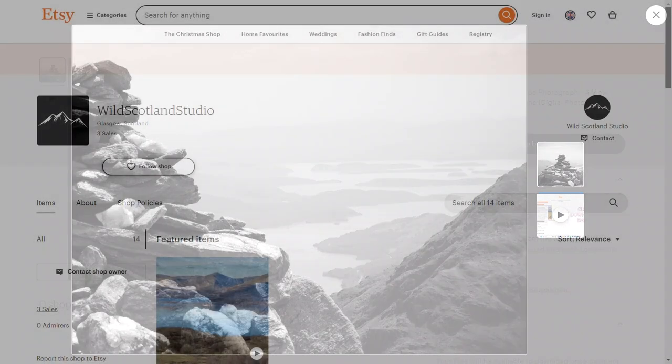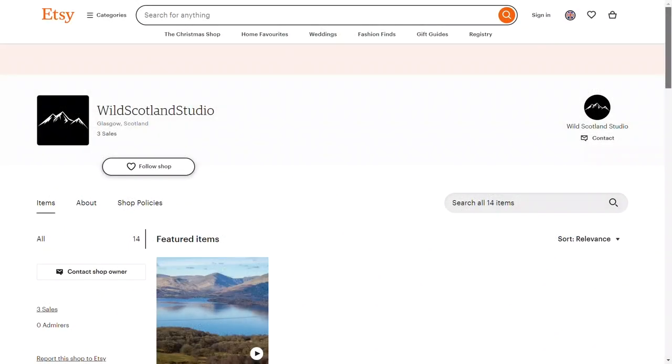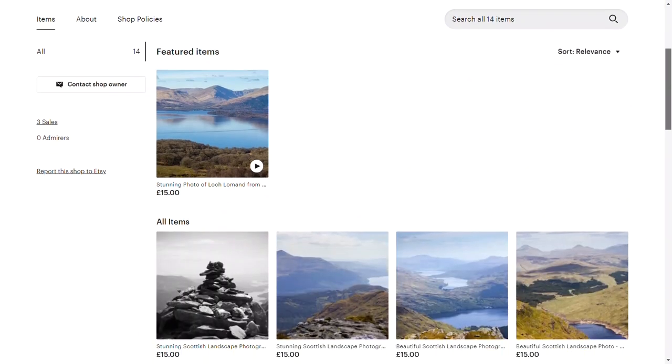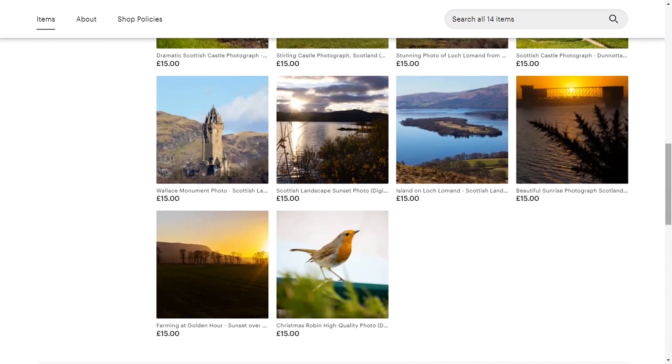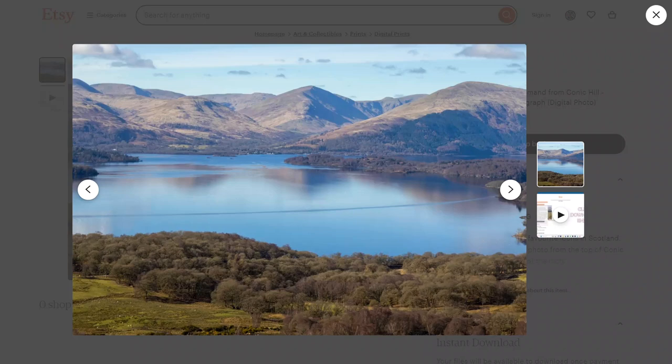These and many other photos are now available on my Etsy store. Click the top link in the video description below to check out the full portfolio, and all sales truly help me make better videos. Thank you to everyone who supports and watches this channel, and more exciting videos are coming soon.